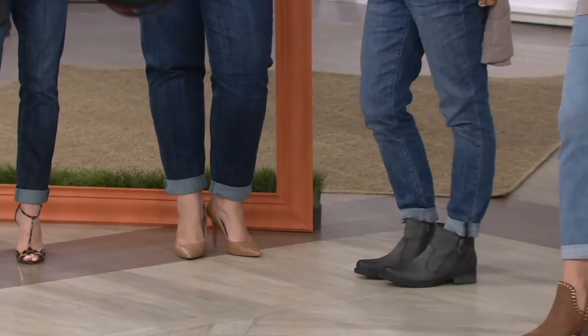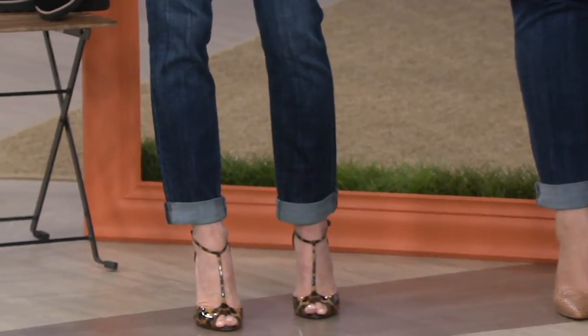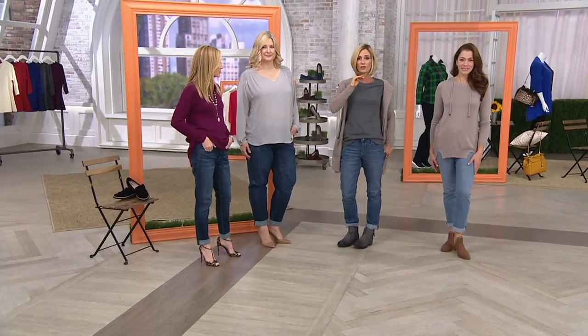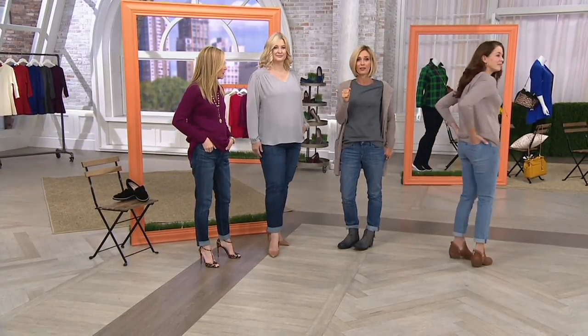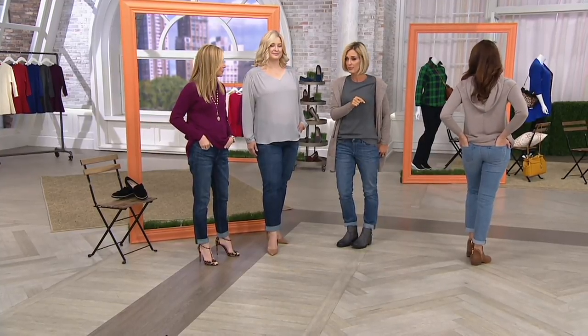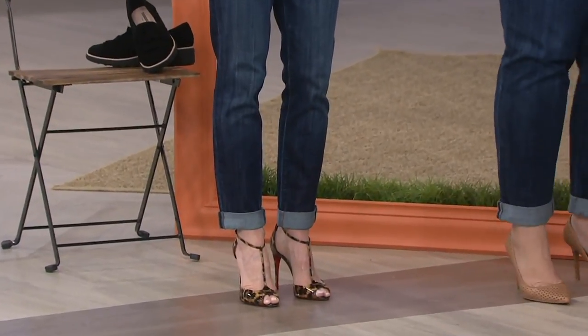Our brand is QVC's premium denim — the top of the top. These are two to three hundred dollar pairs of jeans. The only reason we have them for $67.28 is because Lori's only bringing them here — there's no middleman to pay, no advertising to pay. It's only here at QVC. Over two thousand were just picked up in the last couple of minutes, so she can keep her prices low.